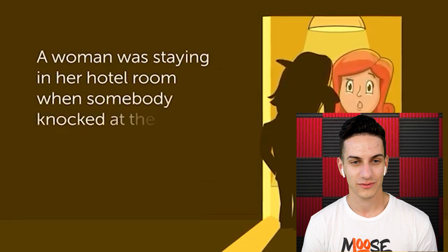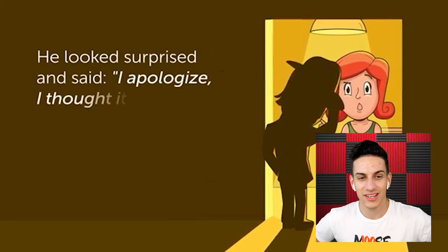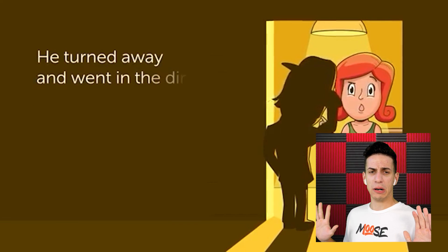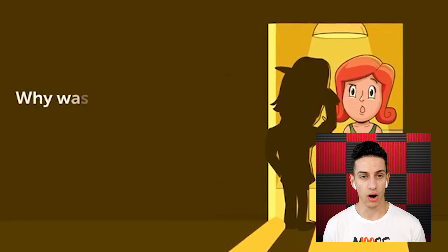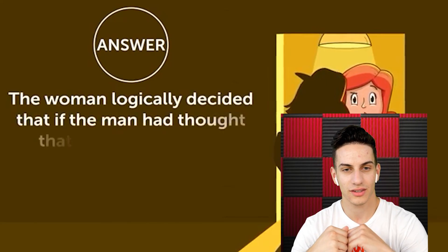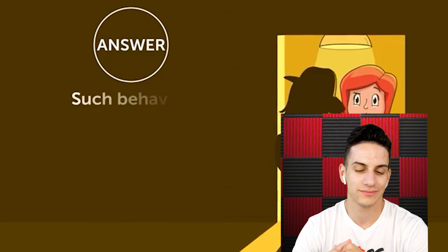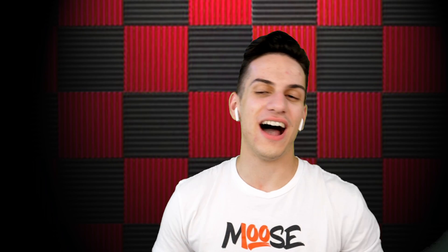A woman was staying in her hotel room when somebody knocked at the door. She saw an unknown man who looked surprised and said he thought it was his room. She went toward the elevators but returned to the room and dialed security. Why was she so suspicious? A woman logically decided that if the man had thought the room was his, he wouldn't have knocked. Such behavior is typical of criminals who break into hotel rooms and steal whatever they can. Fine, we lose this one.